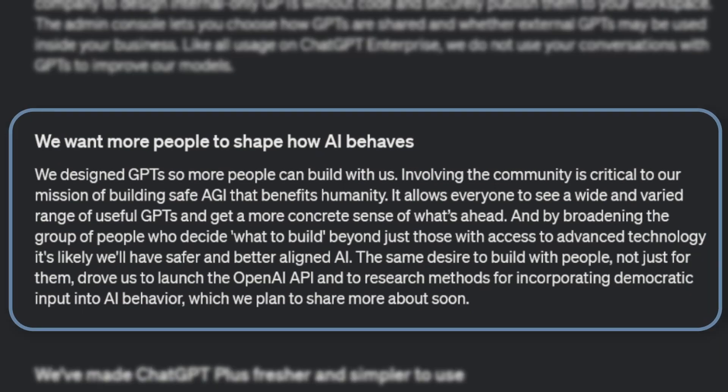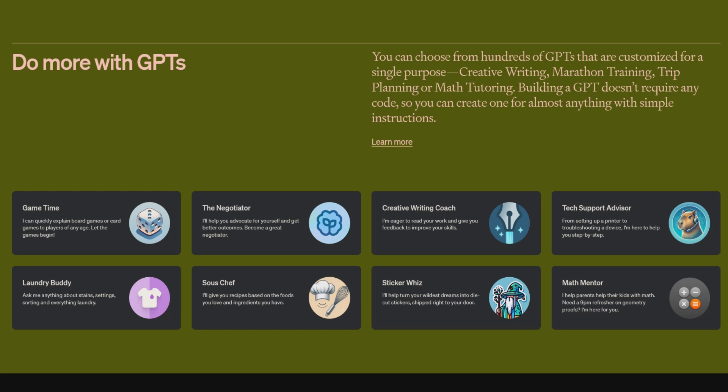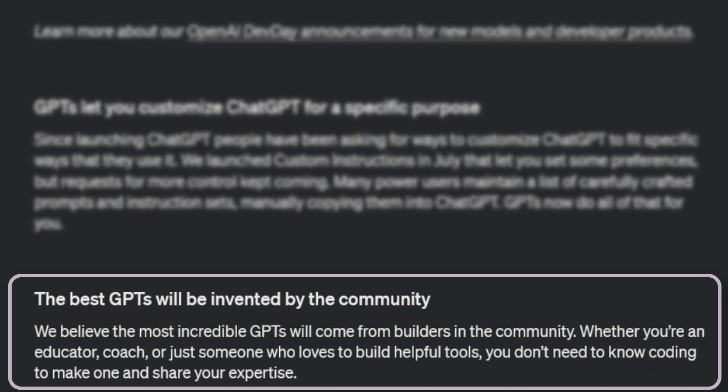The most exciting thing about these GPTs and the GPT store is that OpenAI is designing them so that more people can build with them — we can build together. Involving the community is critical for OpenAI's mission of building safe AGI that benefits humanity. OpenAI starts with eight example GPTs to get our creative juices flowing, but states in their blog post that the best GPTs will be invented by the community, by you.